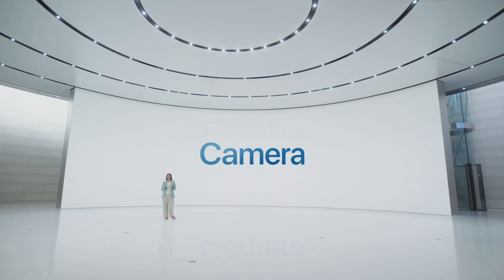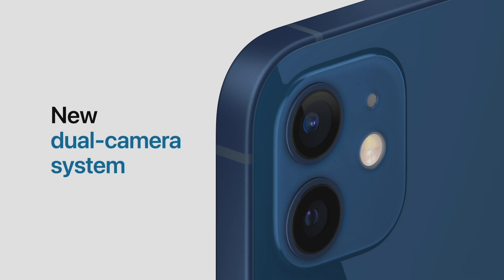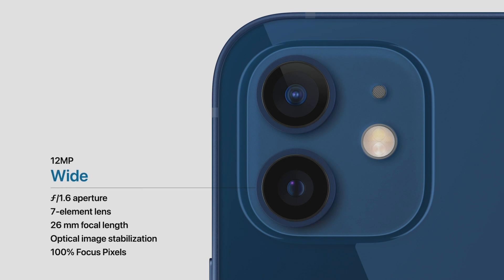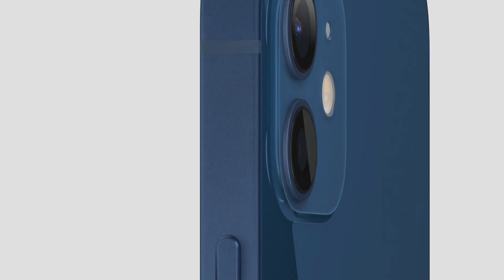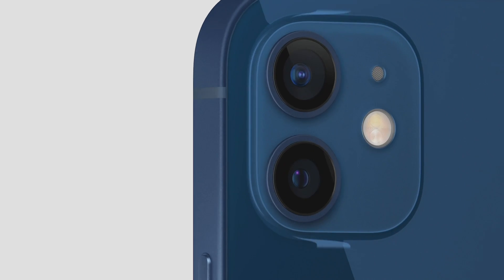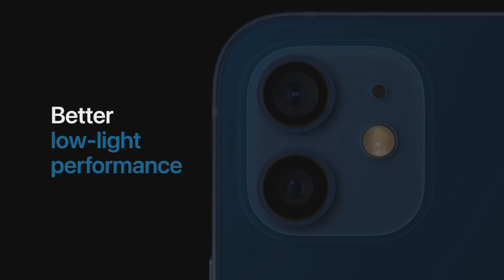A14 Bionic combines with our cameras and powerful software to deliver the new dual-camera system of iPhone 12. It has the ultra-wide camera that people love for inspiring photos. iPhone 12 also has a new wide camera with an f1.6 aperture — our fastest yet. This allows more light to hit the sensor. Along with the wider aperture, we developed our first seven-element lens to maintain sharp detail from edge to edge, delivering a 27% improvement in low-light performance, so photos and videos will have less noise and brighter results.